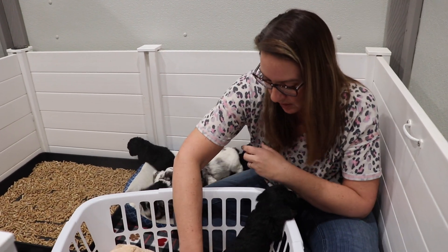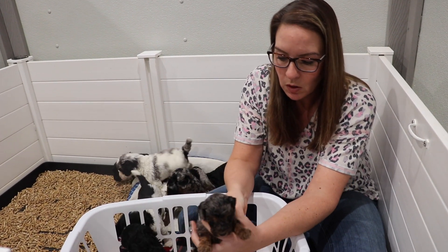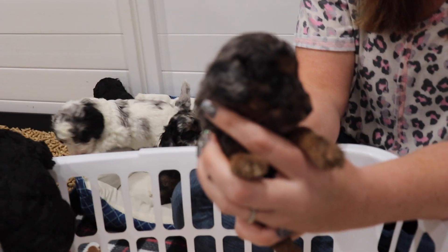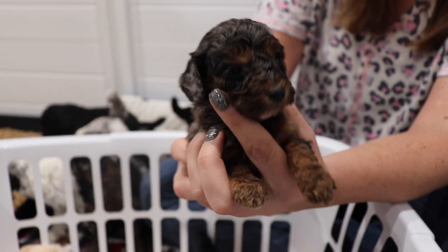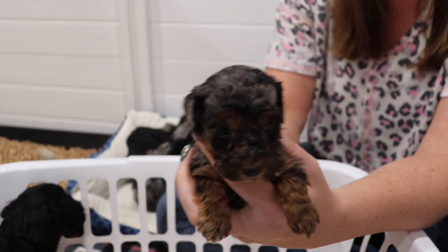Next we have our little guy Diesel. Diesel is the smallest male out of the bunch. He is also a Phantom Merle. Very rich copper. Very unique.